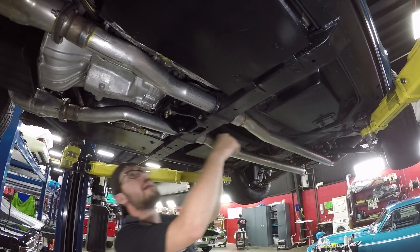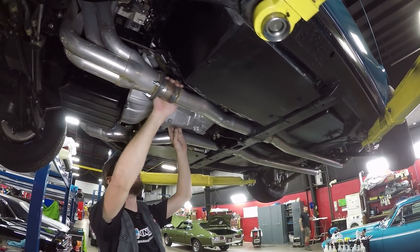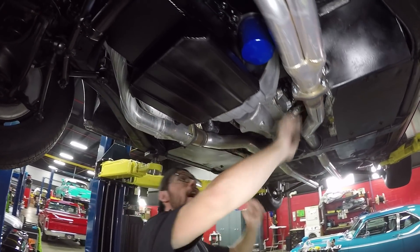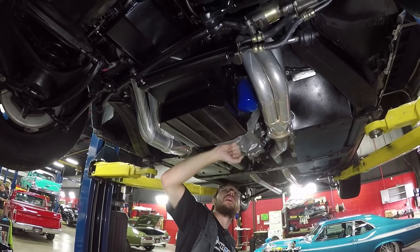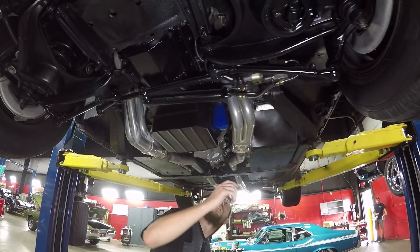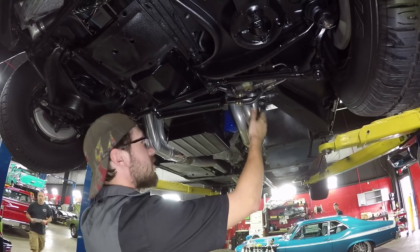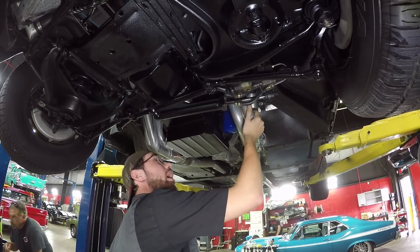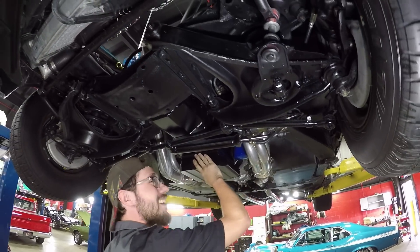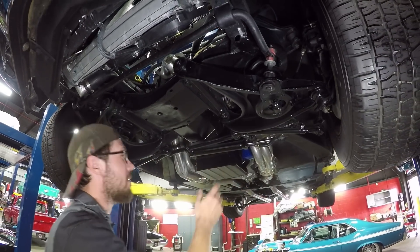We've got a sportier upgrade back here — looks like a set of Flowmaster 44 Series mufflers on it. For the transmission, this is a Muncie M20. I do not believe it is numbers matching for the car, but you'll have to check the listing for the year. This is a typical Chevy-style bell housing with original-type Z-bar linkage. And here's where it starts to get ridiculous — we've got these big, massive primary tube headers. This is the underside of our 502 housed in the engine compartment of this car, and it's just obscene. If you ever actually go to drive this thing, it's quite a bit of fun.